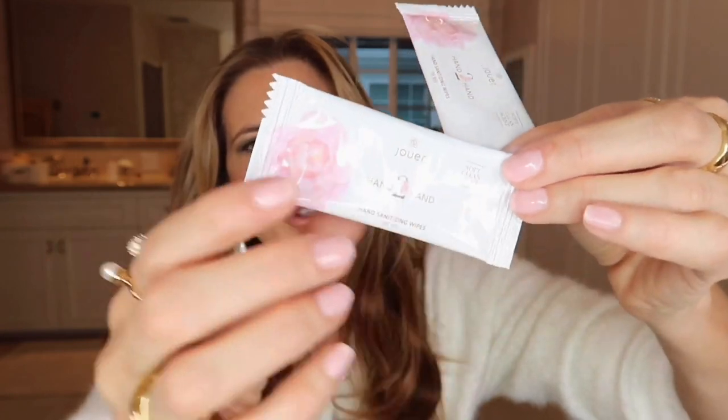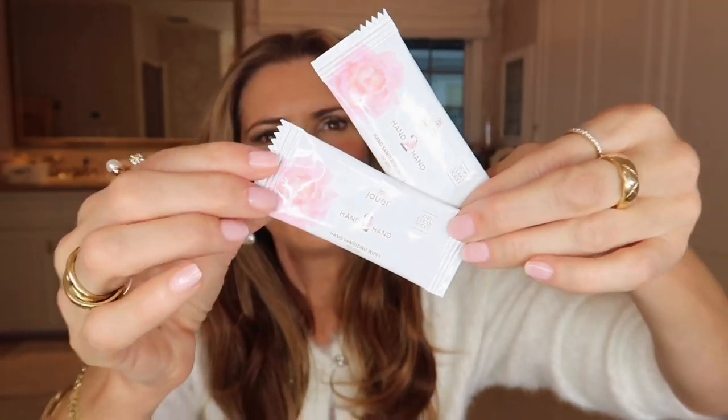I want to quickly mention something Joy just launched: hand sanitizing wipes. I'm obsessed with them. One of the reasons I love them is because they go in small handbags so easily — you can even slip them in your pocket. If you have a little evening bag, you can throw a couple in and they won't take any space, whereas a hand sanitizer bottle can be too bulky and leave no room for lipstick. We need both — and I've solved that problem.